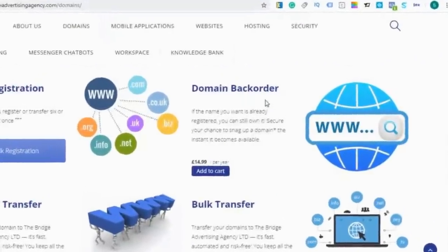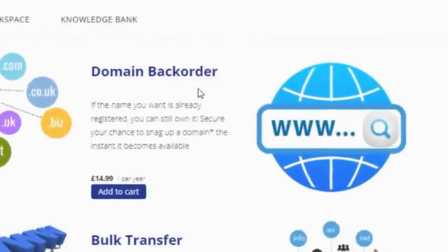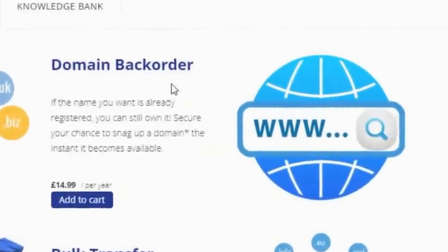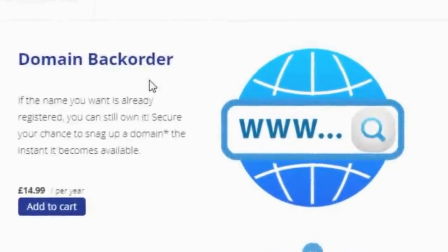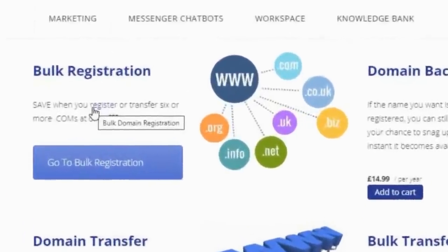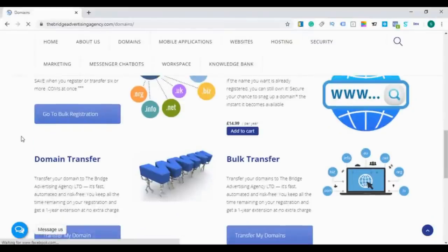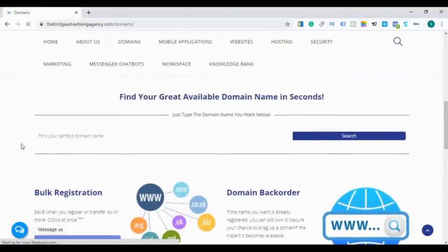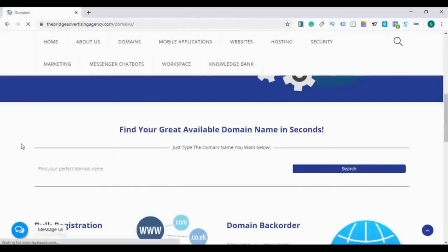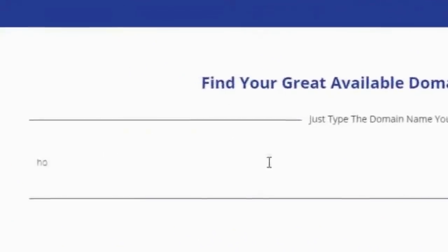First we have the domain backorder — you can use this service if the domain name you want is already taken, and secure your chance to buy it the instant it becomes available. Second, at the Bridge Marketplace we offer you the opportunity to save big when you register or transfer six or more .com domains at once. Also, if you have bought a domain from another provider, you can transfer it to the Bridge and get one new year registration at no extra cost. Now, let's try to search for a domain name for one of my clients who owns a house cleaning service company based in London.